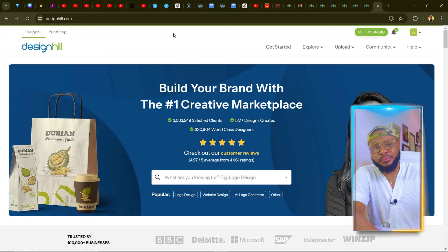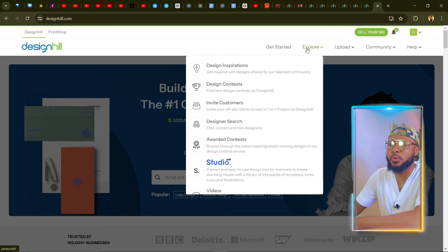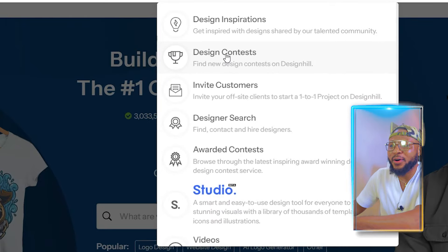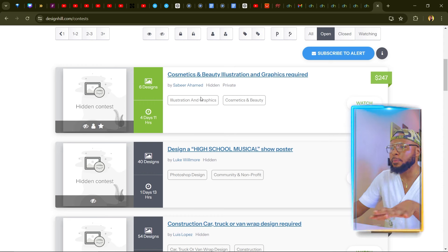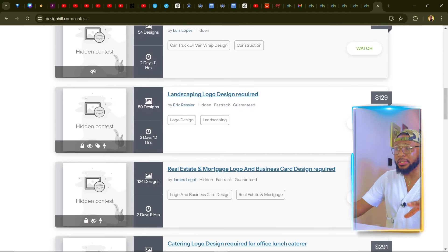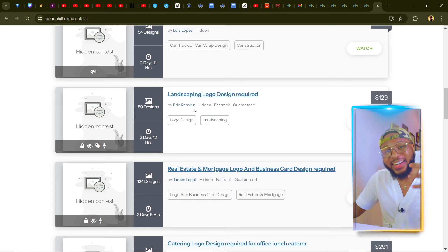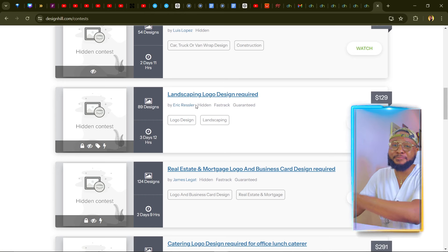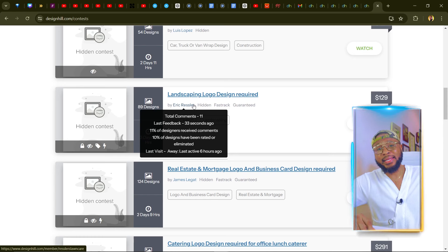You don't need to spend your own money — once your client pays you for the job, you come on designhill.com, order and pay for it, and once designhill delivers, you deliver it to your client. Go to Explore and click on Design Contests. Here you'll see open contests you can sign up for, with prizes like $247, $888, $313, and $129. All you need to do is apply, do the design, and win the contest. I have a video on how to win these contests and how to design logos using AI — I'll link it in the description.